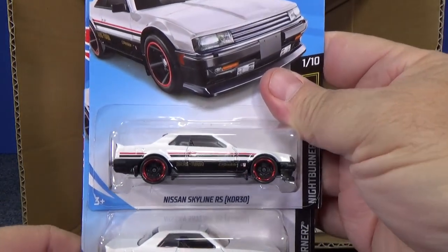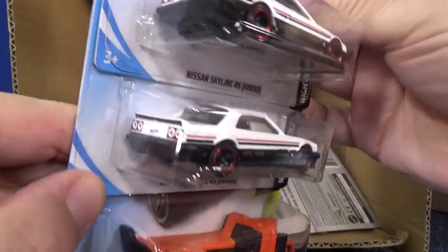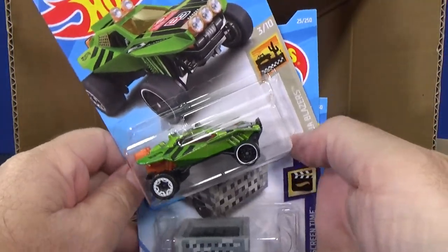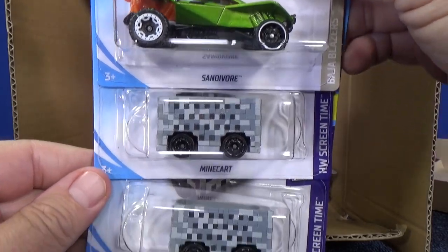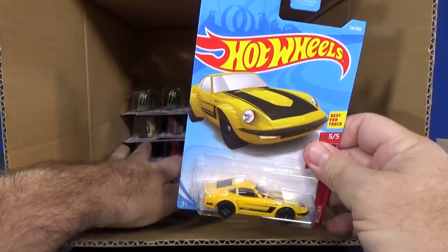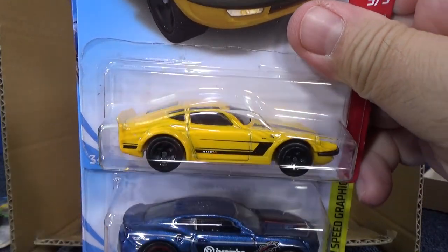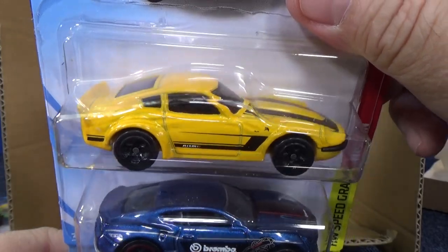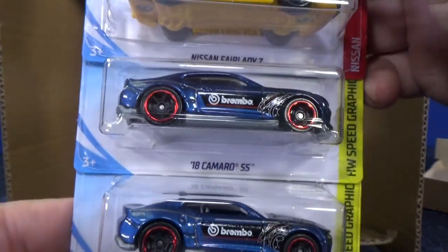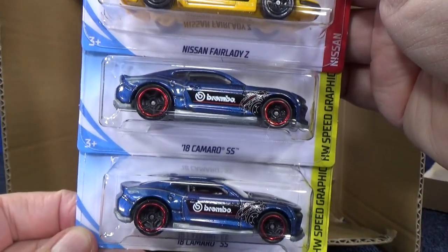Nissan Skyline RS KDR 30 in white — does have tail light decorations. The Hollinator. Sandivore — another sample. Two samples of mine carts. I saw this on the pegs and was thinking wow, I hope that's in the case because I let it go — figured I was going to get it in the case anyway. Nissan Fairlady Z in yellow — pretty blotchy paint job. If you suggest that for track time and there are two in the case, this is the one I'd use because if it's going to get scuffed up anyway, might as well use that one.